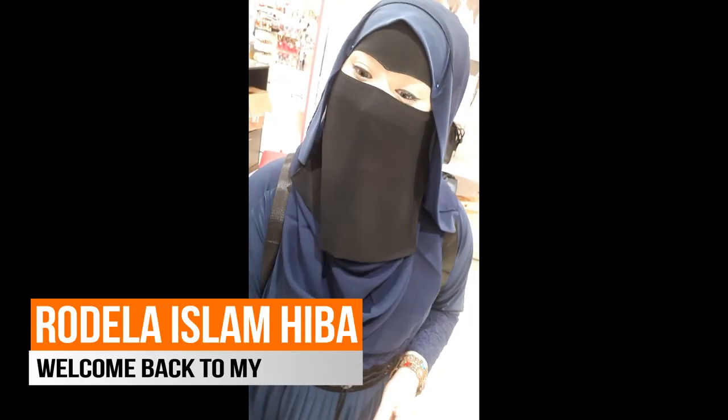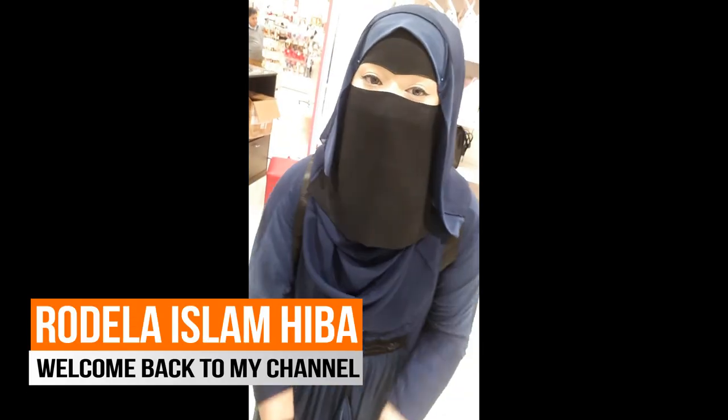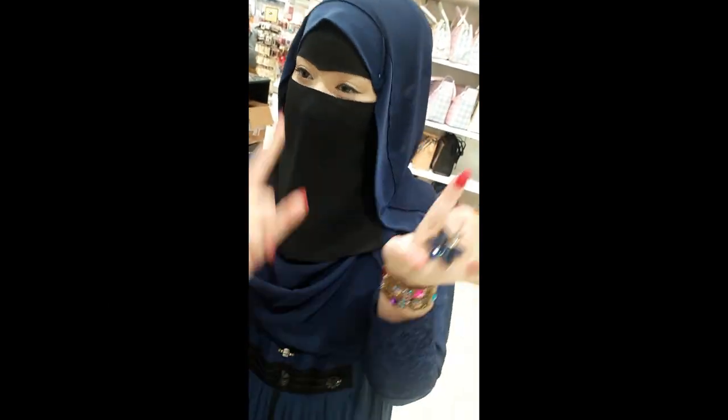Assalamualaikum guys, welcome back to my channel, it's Meera Adela and I'm back with you with another vlog. In this vlog I'm going to be talking about my favorite cosmetics, my favorite bags, and my favorite accessories to buy. I'm also going to be chatting with you guys and we're gonna have a lot of fun, so let's start with the vlog.